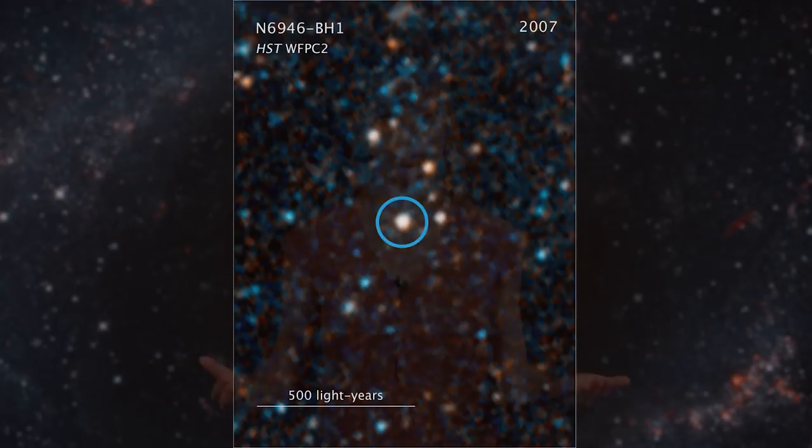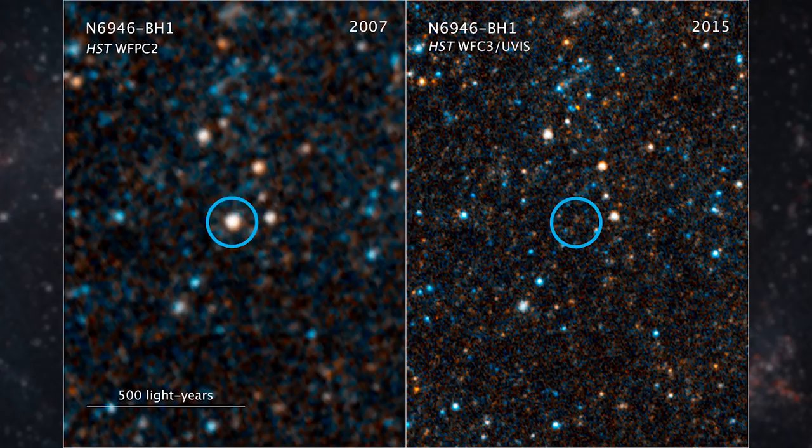But in a Hubble image from 2015, looking with the same filters at the same wavelengths, the star appears to be gone. One possible explanation? The star died and became a black hole.